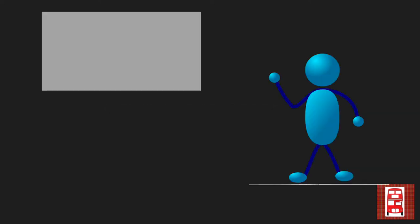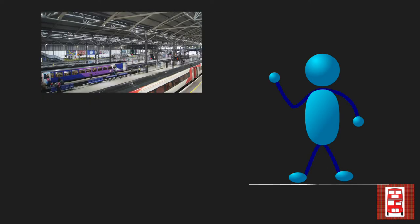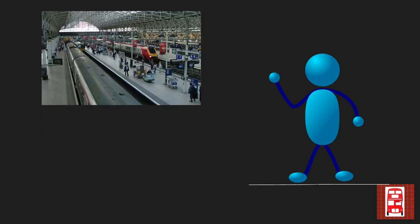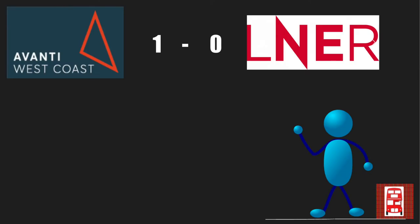Next up, we're looking at the routes and stations that these companies serve. Starting with LNER, they run from King's Cross to a variety of destinations, including Leeds, York, and Edinburgh Waverley. Avanti West Coast also run a variety of routes, most of which starting from London Euston to Crewe, Manchester Piccadilly, Liverpool Lime Street and Glasgow. There's definitely a lot of stations, and whilst LNER are serving King's Cross, which is my favourite station, Avanti West Coast has to win this one again, just due to the amount of stations they serve. This means Avanti West Coast is still in the lead, winning 2-0.